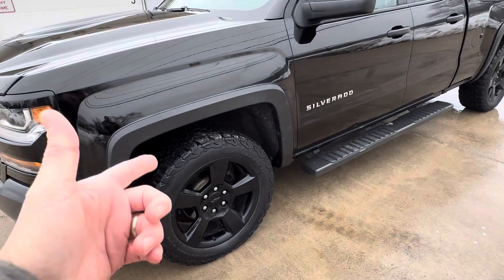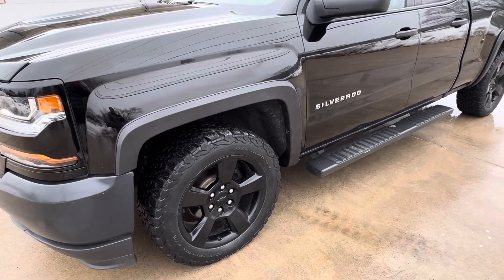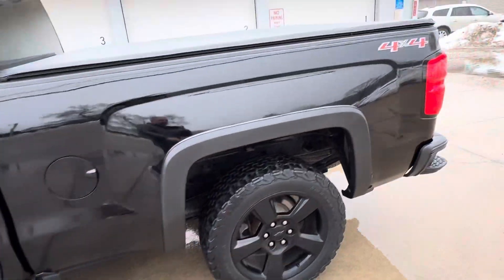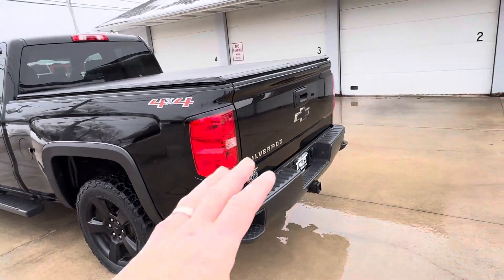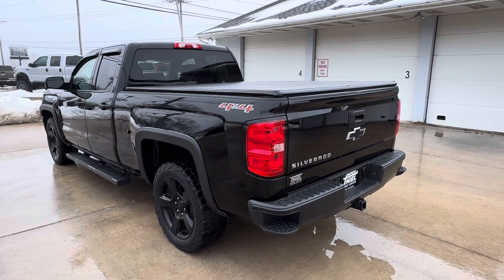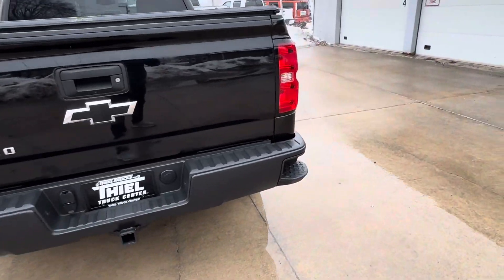20-inch black alloy wheels sitting on BFG KO2 tires, probably about 50% — there's some life left in them for sure. Got the factory tubes here and a bed cover. This does have a spray-in liner. This one comes with a full tow package, so we got the hitch, and you have the power trailer brake controller on the inside. If you've got a little camper or something you want to pull, this thing's up for the task.